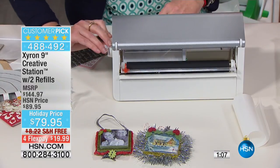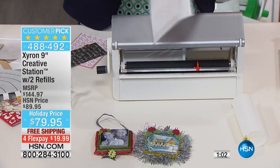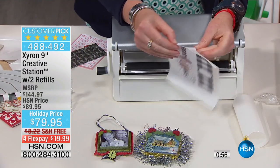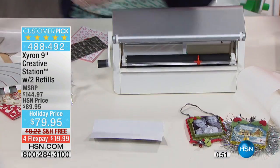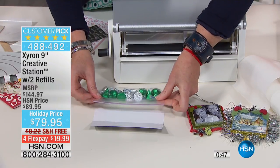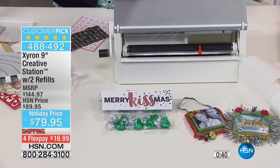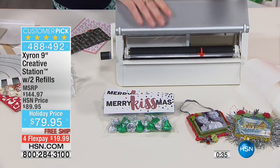Let's talk about printables again. This is a free printable I got off the internet. You peel it off — that's edge-to-edge adhesive on the back. I take a little snack bag of Hershey's kisses, lay it down, and these are projects that are taking seconds — just seconds to put together.